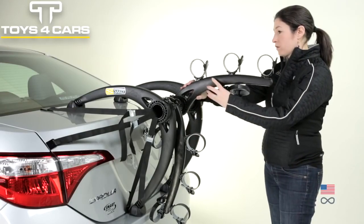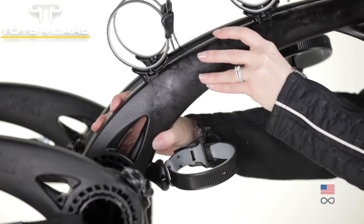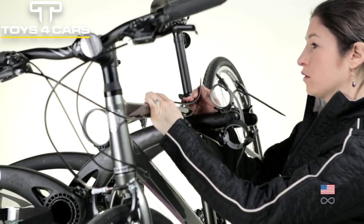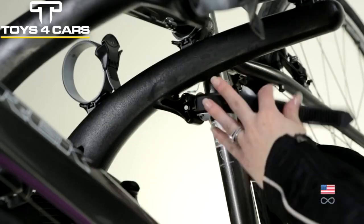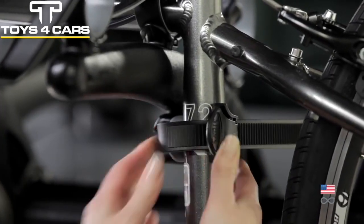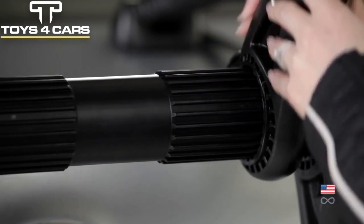Adjustable arms offer the most vehicle fits of any trunk rack thanks to multiple points of adjustment. Dual molded ratchet straps securely hold bikes while protecting their finish. An anti-sway hold-down separates bikes during transport. Arms adjust to fit a wide variety of frames, from small to large.